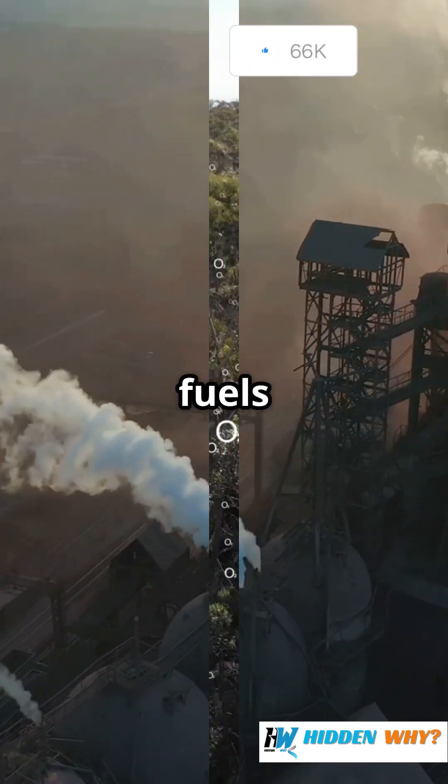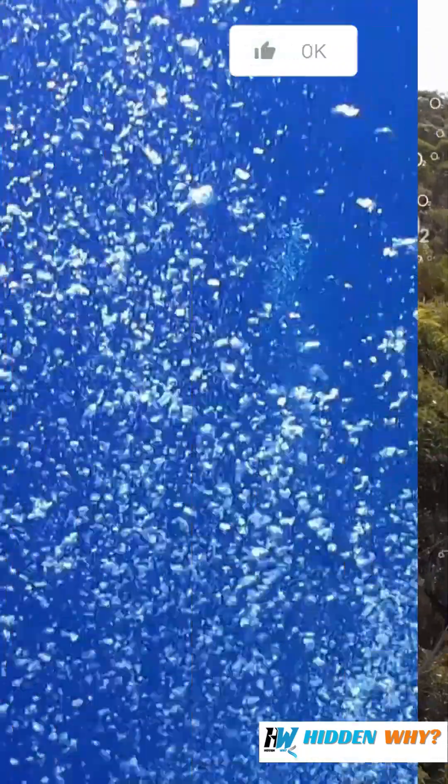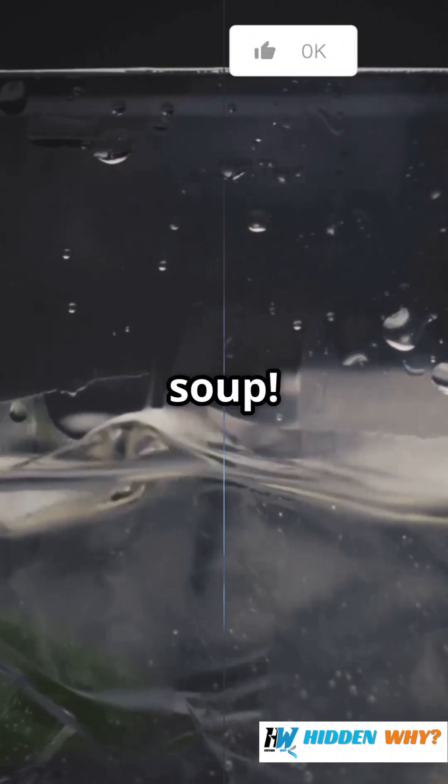When we burn fossil fuels, extra carbon dioxide gets soaked up by the ocean. That CO2 mixes with seawater and makes it more acidic, kind of like adding lemon juice to your favourite soup.